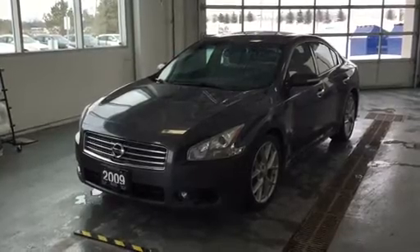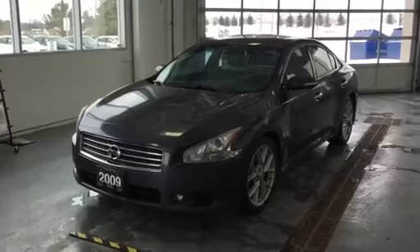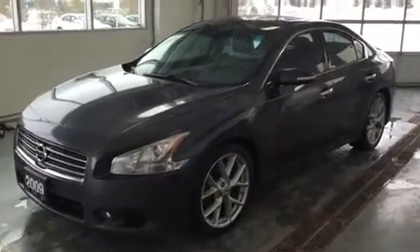Hello, this is Adam from the 400 and Infinity dealership in Innisfil. This is the 2009 Maxima SV that we have available for sale. You'll see the overall condition of this car is excellent — it does have a clean CarProof.